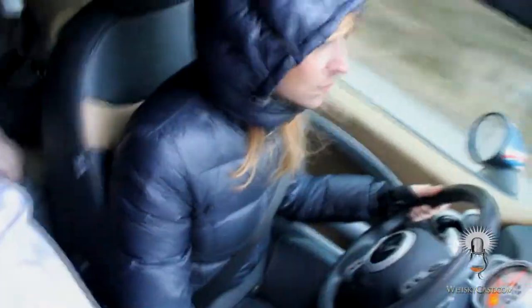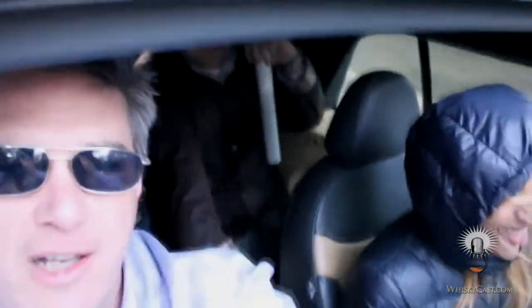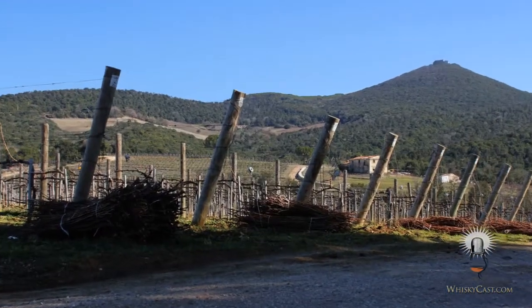I want to turn the camera around and show you a little bit of what we're looking at right now, just for fun, because I can. This is what we're driving through right now. Mariella is our driver, and she is all bundled up because this is the middle of February, and like an idiot the sunroof is open — it's the only way we could do it in a Mini Cooper.